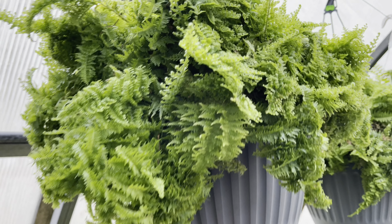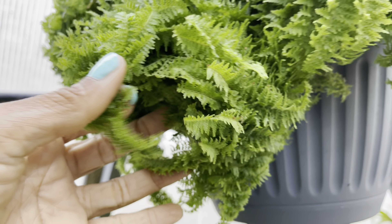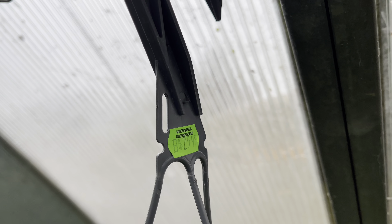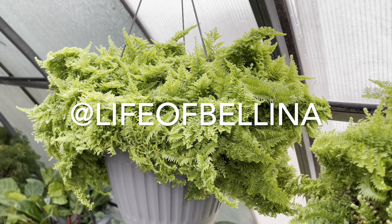The final plant for today is this fern — look at it, it's so beautiful, just a thick basket of leaves, priced at $17. Thanks for watching, plant friends! Remember to like, subscribe, and comment, and follow me on Instagram at @lifeofbelina.